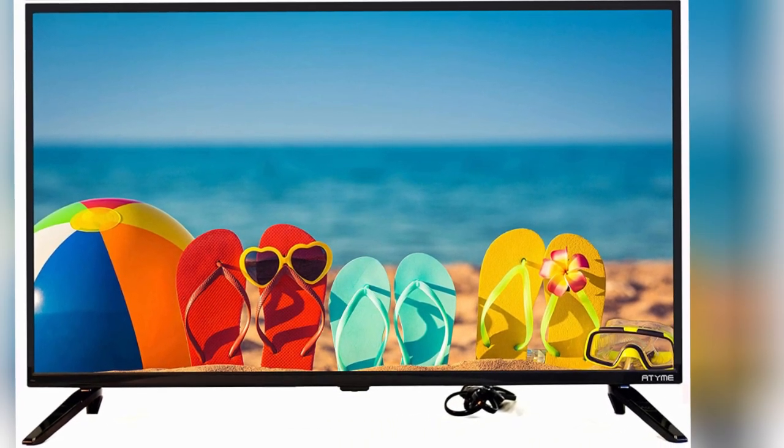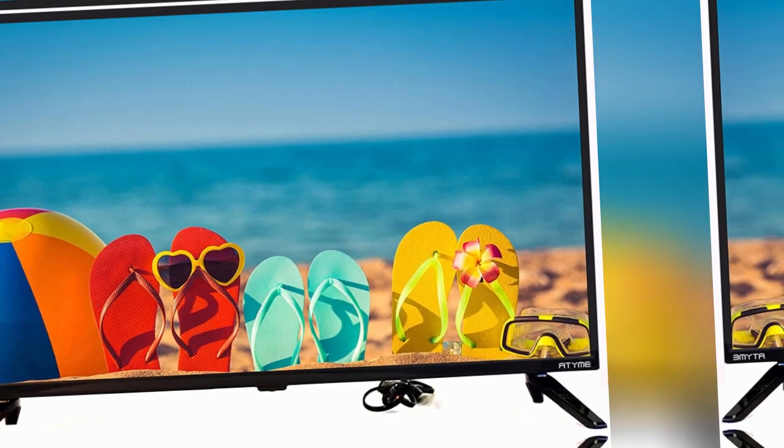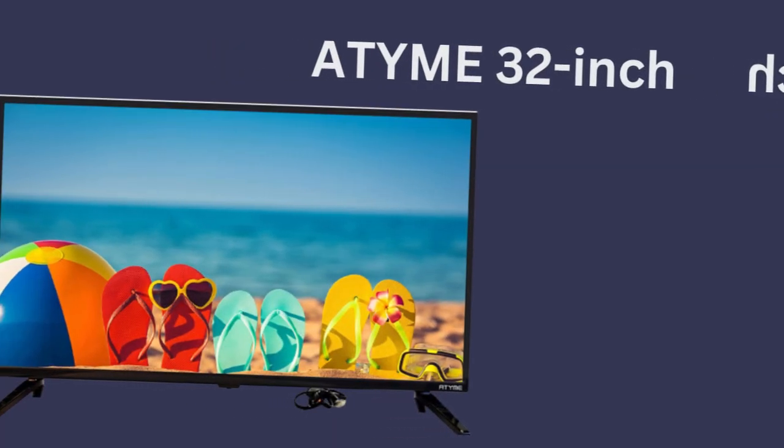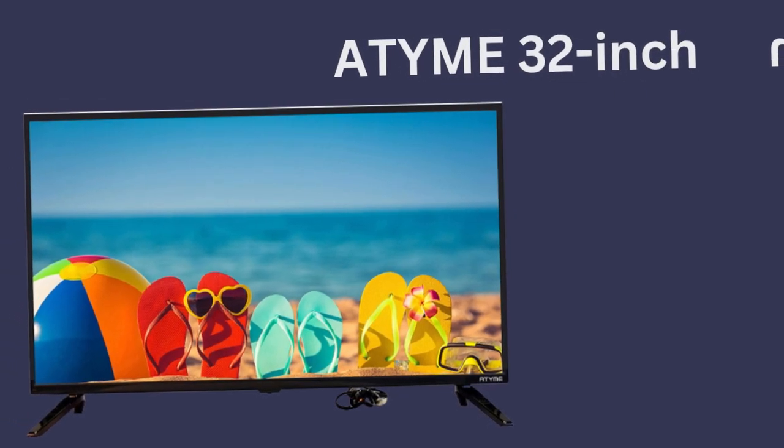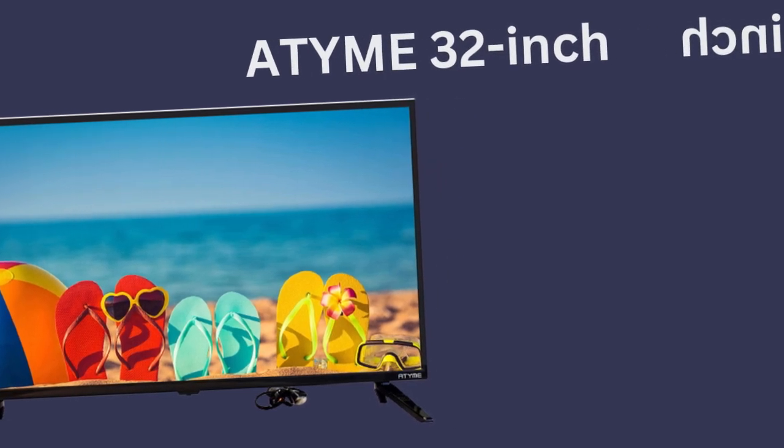The USB drive offers you the option to view JPEG pictures and enjoy music. The 3 HDMI ports allow you to connect multiple HD devices, extending your entertainment experience to include your favorite movies, music, and video games.